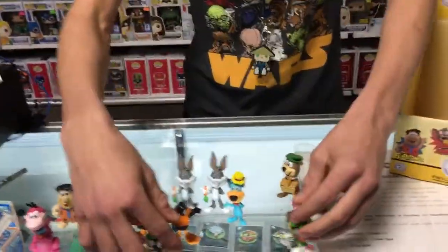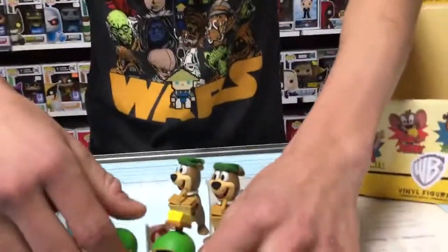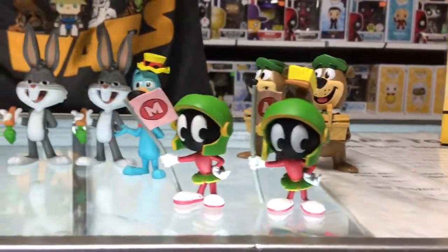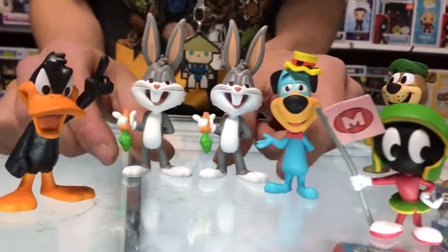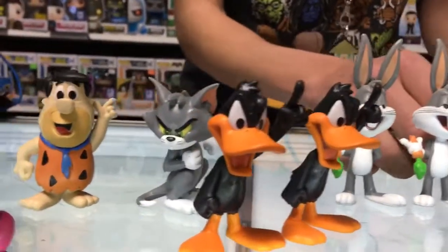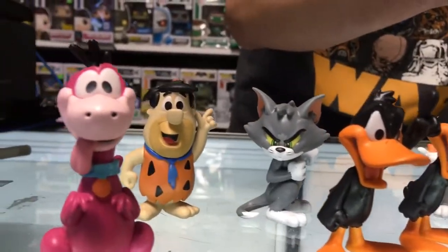Alrighty, there you have them folks! I must say, a tough box with three sets of doubles — however, they are classic characters from Saturday morning cartoons so they certainly did not disappoint this fine afternoon. Thank you again for joining us. My name is Marco Polo, I will be here at Brad's Toys to welcome you next time. Until then, have an awesome day folks — so long, bye bye!